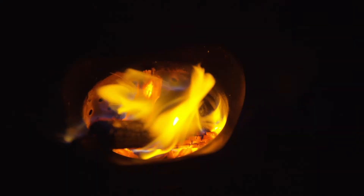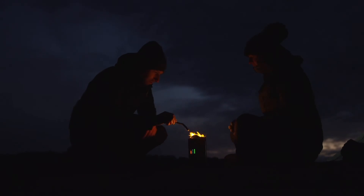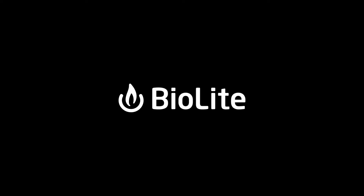Clean energy is all around us. We just need the right tools to unlock it. Discover a smarter, cleaner campfire with the BioLite Camp Stove 2 Plus, part of the BioLite energy ecosystem.